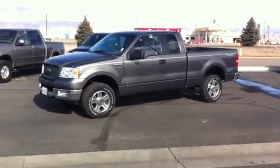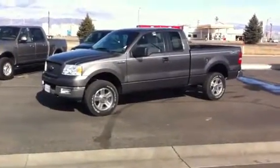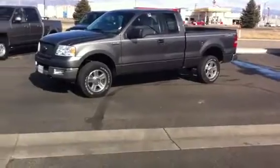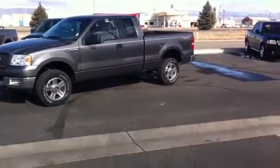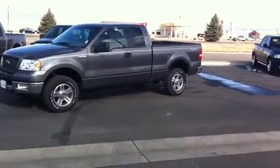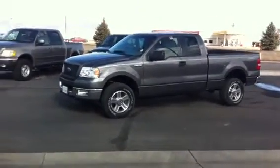Alright, so this is one of the better deals that we have available right now in the lot. This is a 2005 Ford F-150. It's an extended cab, and it's got a six and a half foot bed. It's the same length as the crew cab pickup, but it's got a foot extra of bed length that you can use. This one's got a 5.4 liter V-8, which is the most popular engine, and it's a 4x4.